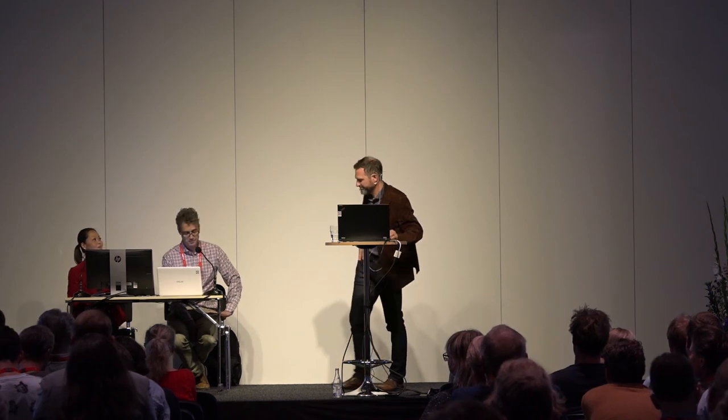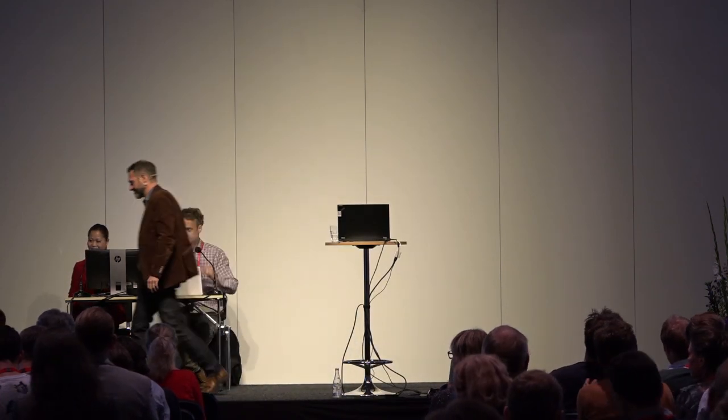Any other questions from the floor? Thank you so much. Thank you very much.